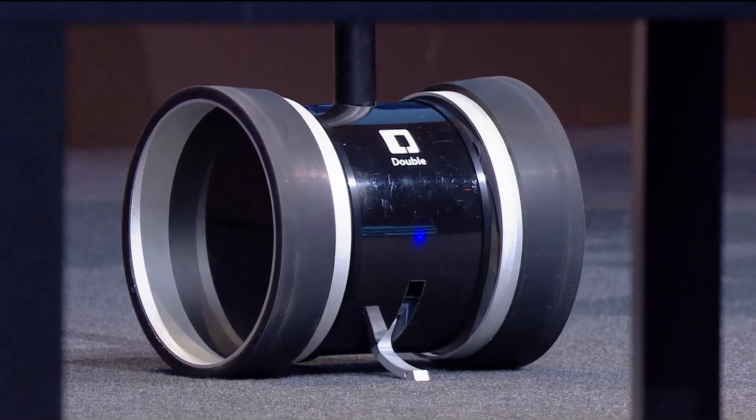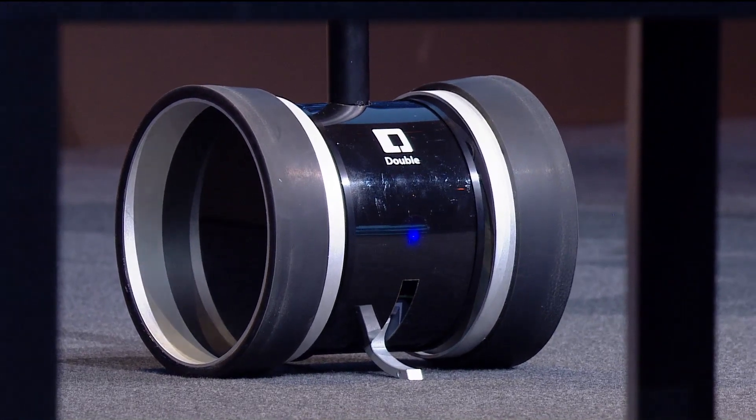This is Double. It's an iPad-based telepresence robot — essentially an iPad on top of a Segway. We're using the iPad as the brain and as the communication system, and the base has some very sophisticated balancing technology in it.